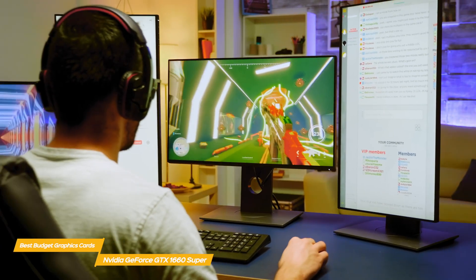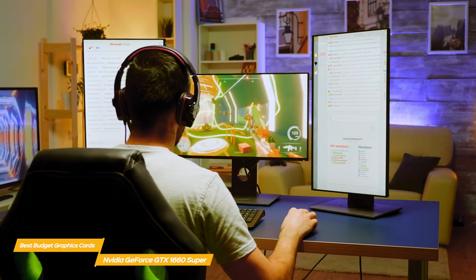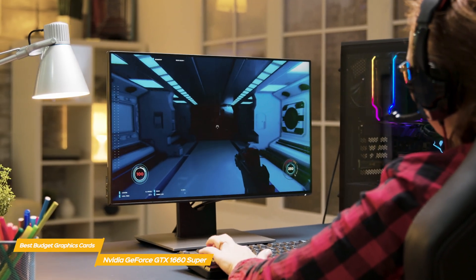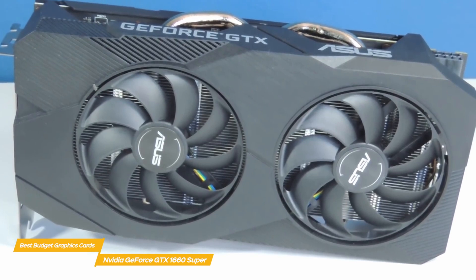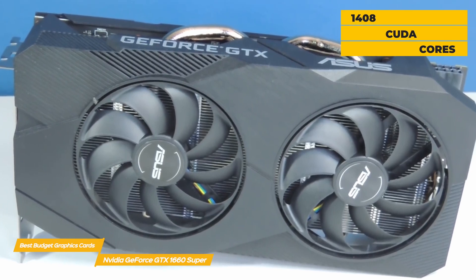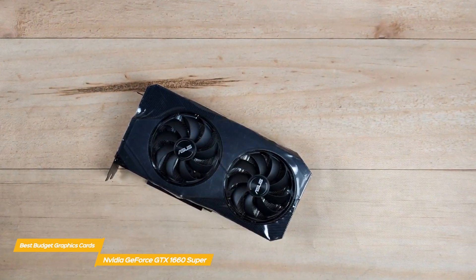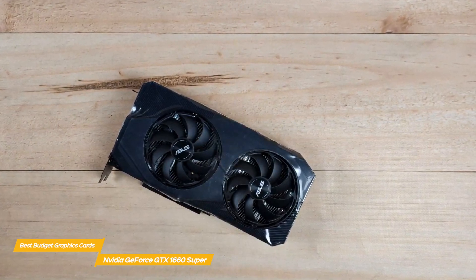The GTX 1660 Super stands somewhere between the GTX 1660 and GTX 1660 Ti in terms of performance and price, and considering what it offers in terms of overall value, it could be the best graphics card for you. This card is based on the same TU116 GPU as both the GTX 1660 and the GTX 1660 Ti, but has the same 1408 CUDA cores as the original 1660. The big difference over the original is the bump up to GDDR6 video memory, resulting in a boost in memory speed from 8 Gbps to 14 Gbps.